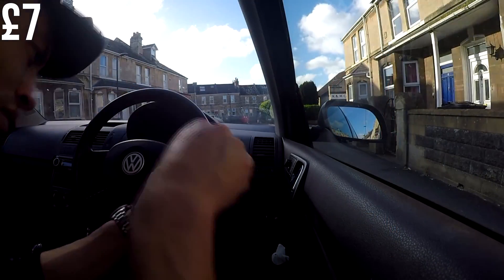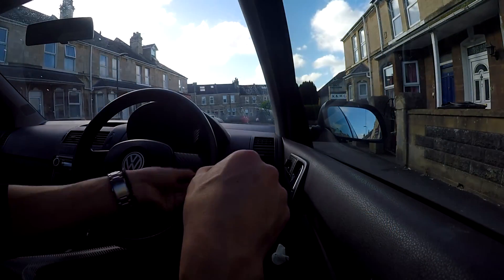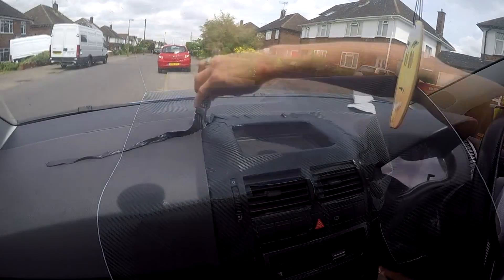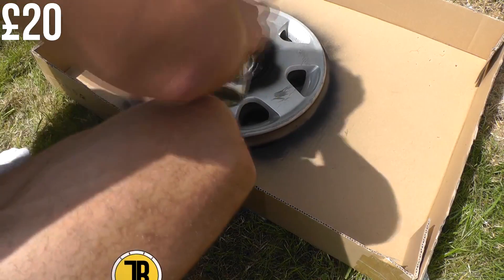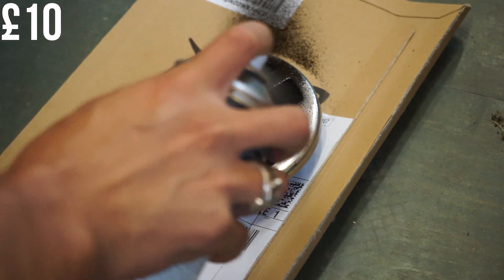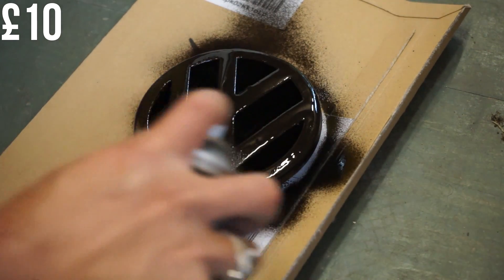Next up I spent a further £7 on vinyl wrap. While I was still at uni I wrapped the steering wheel, then when I left university that summer I wrapped the rest of the interior. I then spent £20 on Halfords Peelable Black Spray Paint to paint the hubcaps, plus another £10 for more recently redoing the badges. I also had to do a couple of fixes: a fan resistor pack that cost £7.16, and a single coil pack replacement that cost £25 — quite an easy job that I didn't film but will if it happens again.